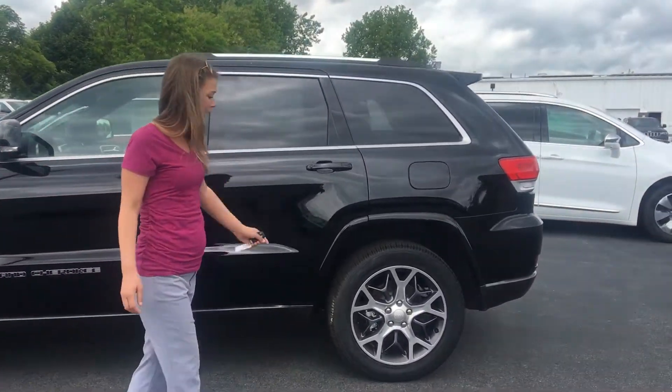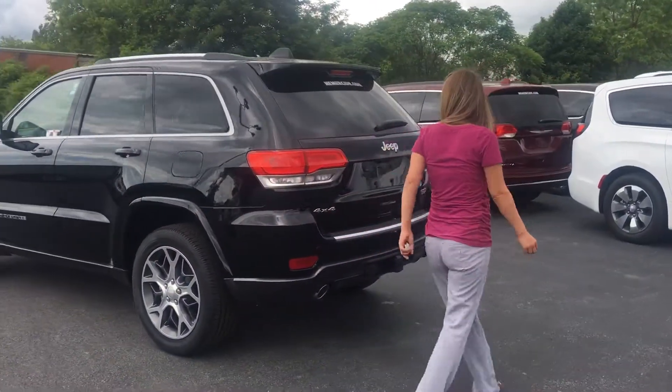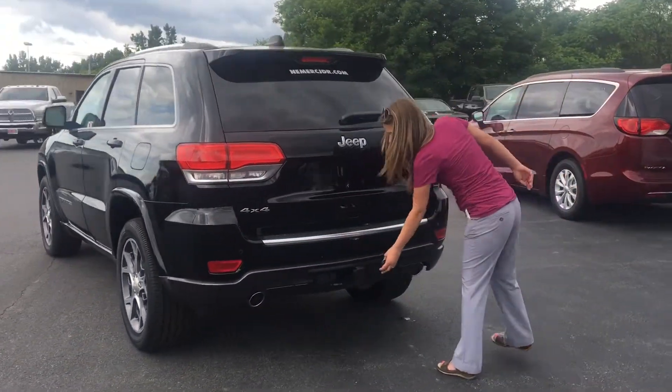It's got sterling rims as you can see — pretty nice. Black is nice too, but this is pretty sharp. It's got your trailer tow hitch already on it.